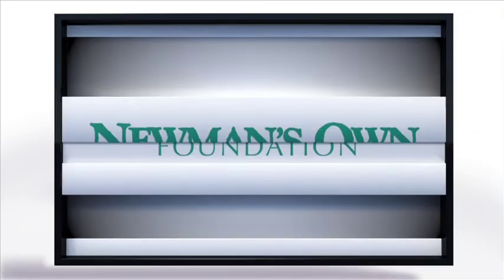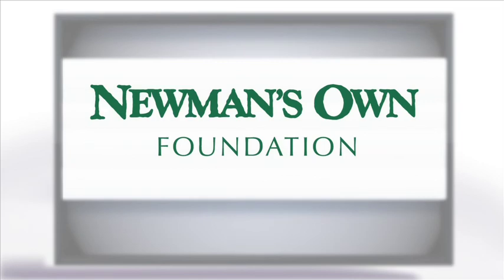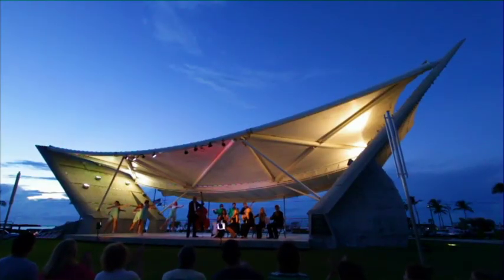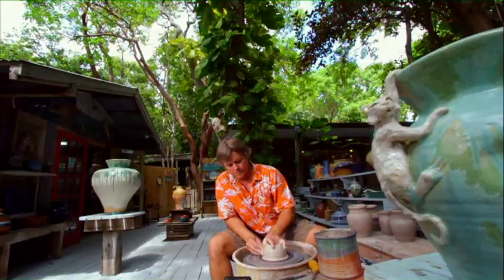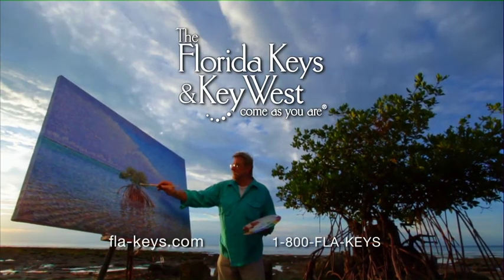Funding for Art Loft was made possible by the John S. and James L. Knight Foundation, Newman's Own — giving all profit to charity and pursuing the common good for over 30 years — and in the Florida Keys and Key West, every night is a spectacular show and every day is another masterpiece. Hi, I'm Kaylin James, and from History Miami, this is Art Loft.